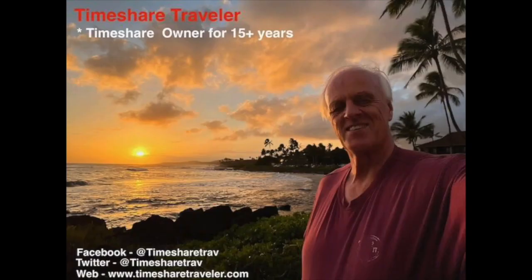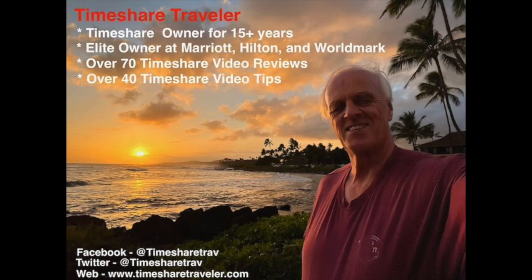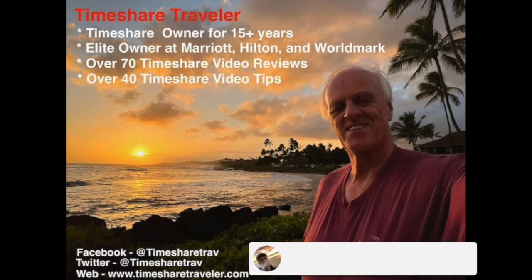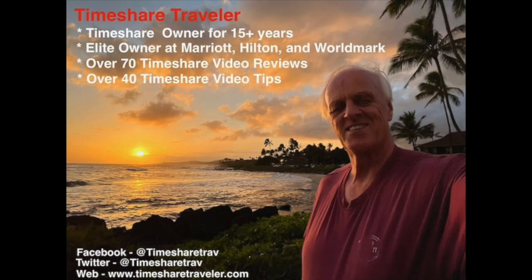Hi, my name is Cliff and I'm the Timeshare Traveler. The purpose of this channel is to provide education and knowledge for those interested in timeshares. I've been a timeshare owner for over 15 years. I'm an elite owner with Marriott Vacation Club, Hilton Grand Vacations, and Worldmark by Wyndham. I've posted over 70 timeshare video reviews of different locations and 40 timeshare video tips. Please don't forget to hit the subscribe button below. I can be found at Timeshare Trav on Twitter and Facebook, and my website is www.timesharetraveler.com.